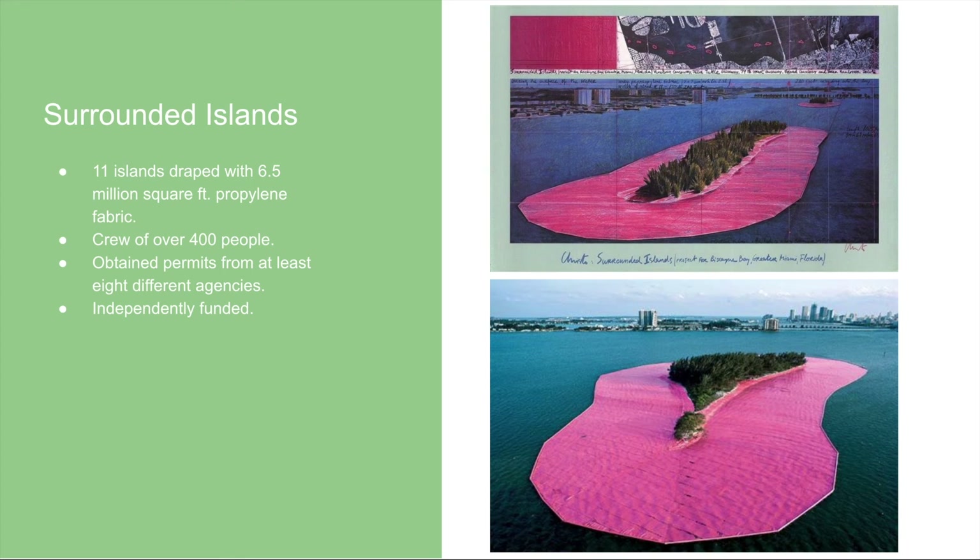An amazing thing about Christo and Jean-Claude's artworks is that they do care about the environment. You might think this is probably harmful, but in reality they leave the area better than it was before. For example, they removed about 40 tons of trash from around these islands — including refrigerator doors, tires, kitchen sinks, and mattresses — and they donate or recycle all the materials used afterwards, as with the previous wrapped projects as well. This project was also independently funded, costing 3.1 million dollars. The top image is an example of a collage Christo created.